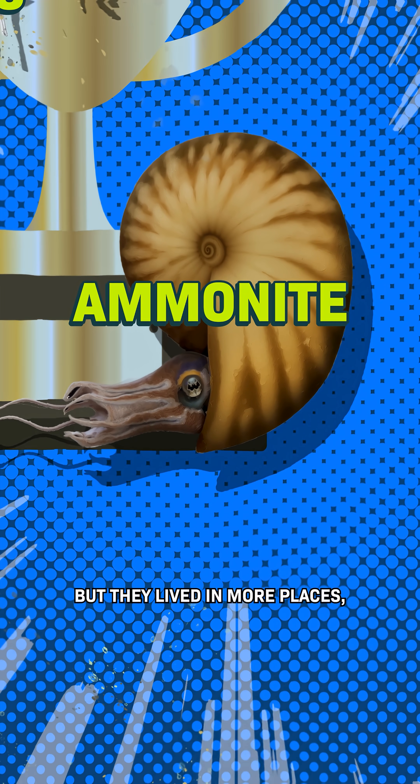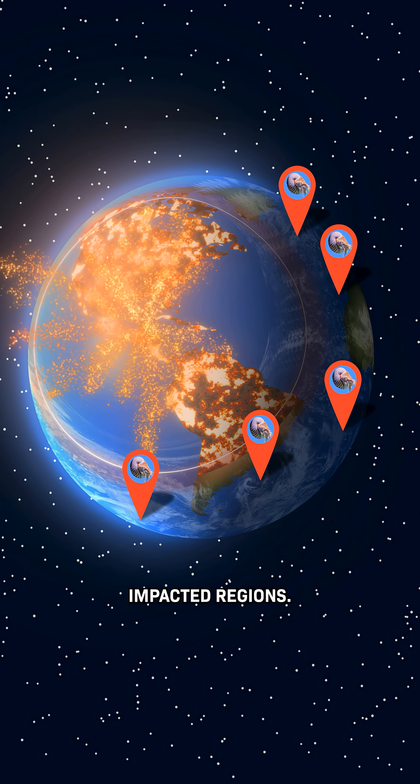There were fewer of them than the other one, but they lived in more places, meaning there were pockets of survivors in less-impacted regions.